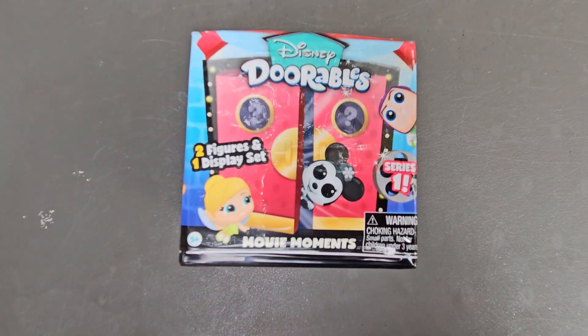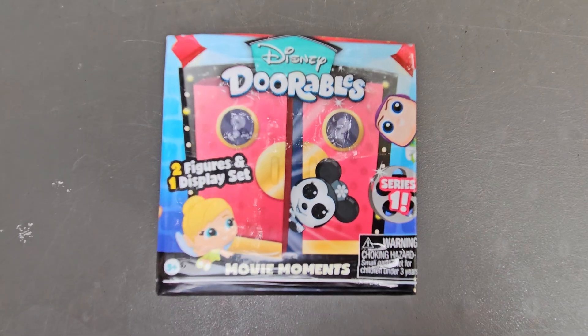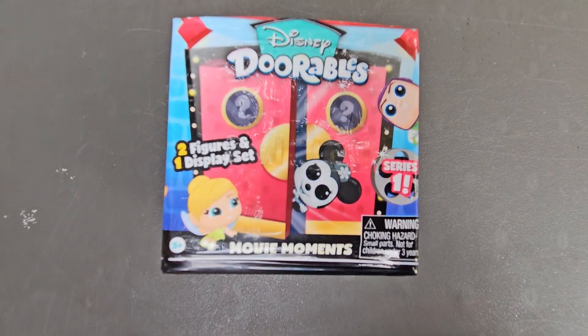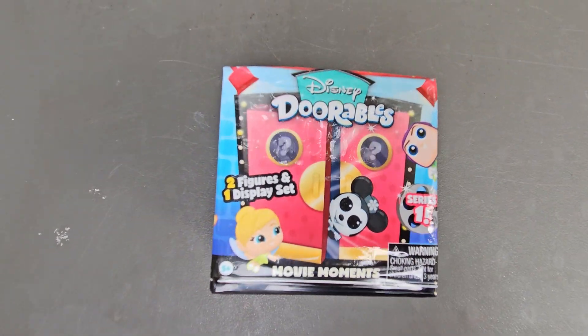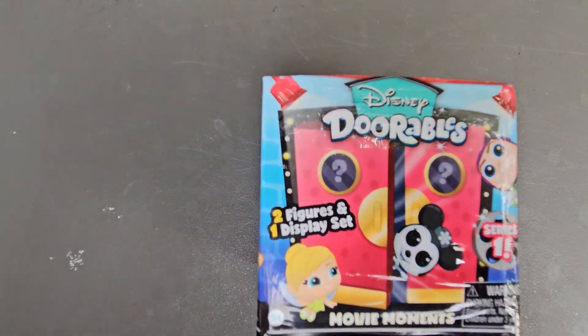Hi guys, welcome back to Toy Box Treasures. Today I'm going to be unboxing a mystery Disney Dorables movie moments. It includes two figures and one display set.